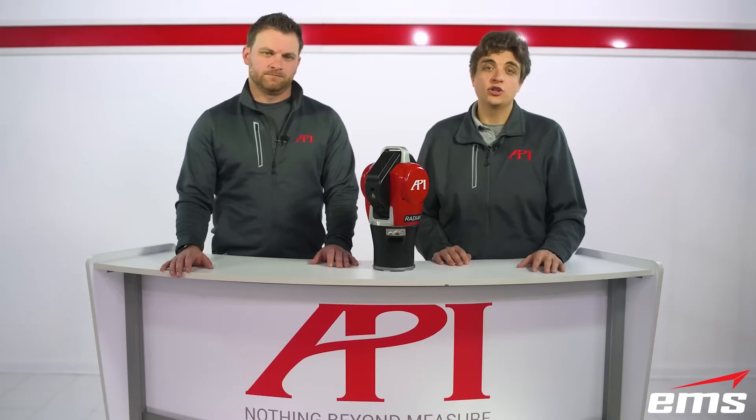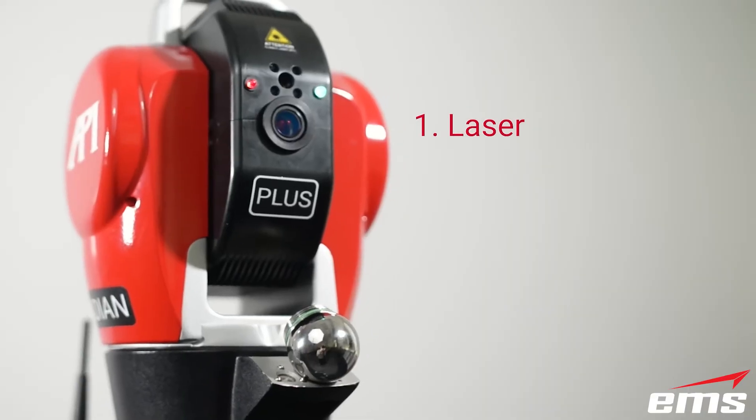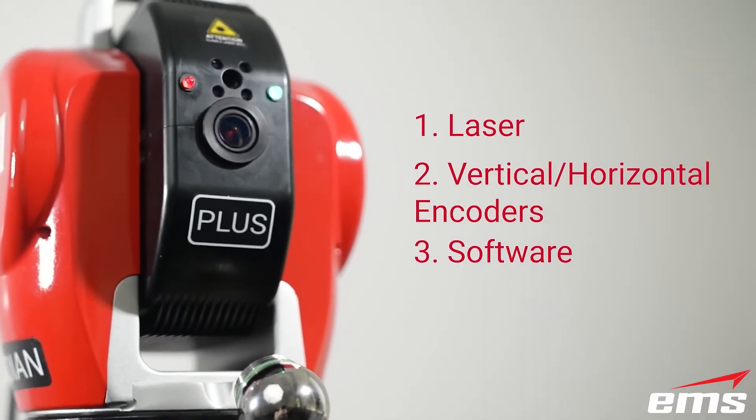To perform these measurements, the laser tracker relies on three main components: the laser, the vertical and horizontal encoders, and the software for data analysis. The first and most obvious component of the laser tracker is the laser itself.